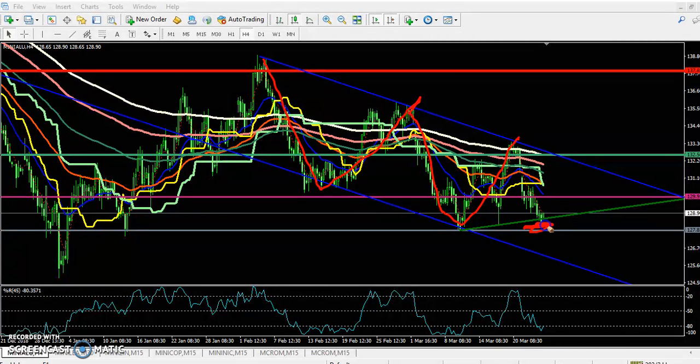In this area we have seen a strong support. I expect from this area aluminium will give a little more retracement, because here you can see 129 is a resistance line placed by the 200 moving average on the 15-minute chart.